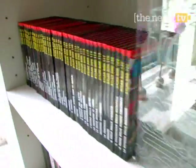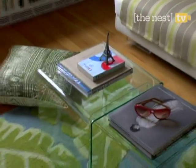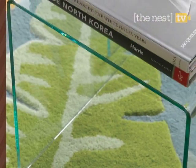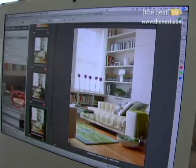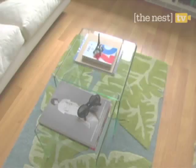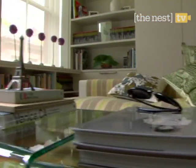Organize books by using repetition and you'll give a shelf an instant lift. We lined ours with books of the same edition, but you can also categorize by color. A clear coffee table brings new life to your living room — it can make your favorite rug really stand out, and a see-through surface makes a room seem bigger, so it's especially great for small spaces.